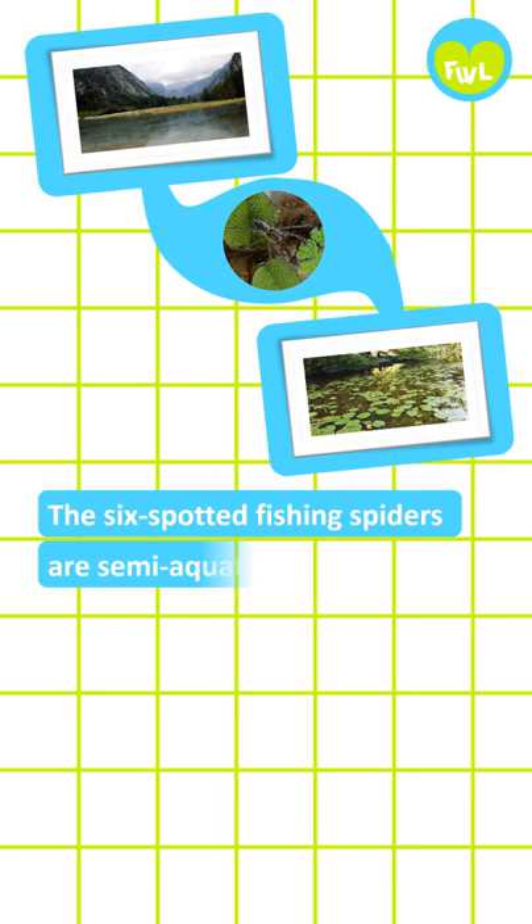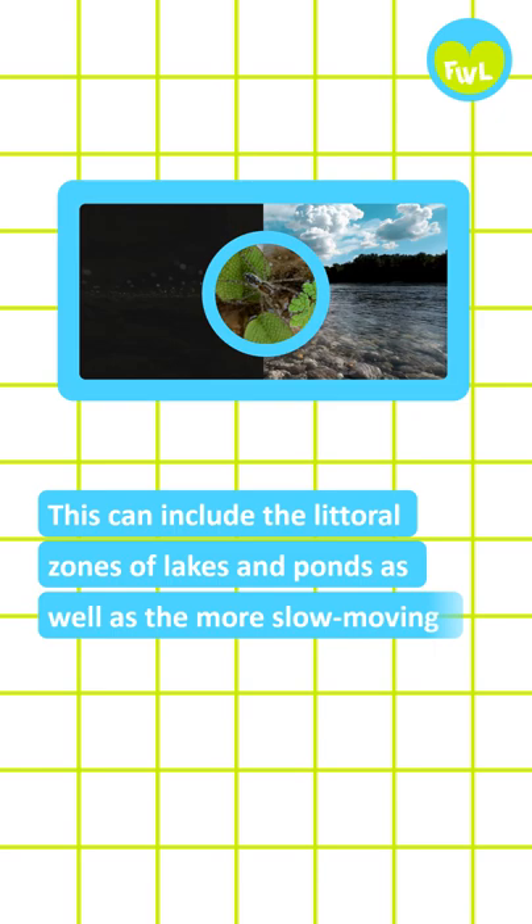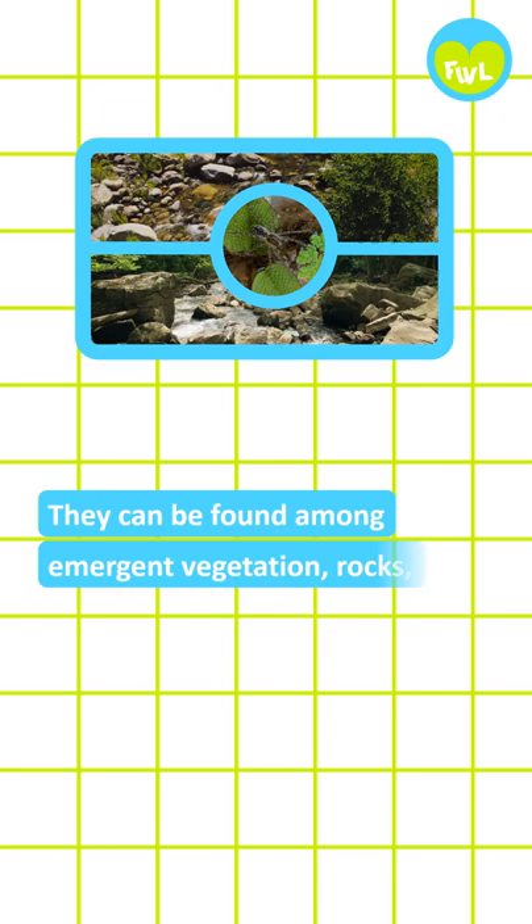The six-spotted fishing spiders are semi-aquatic and live in wetland habitats such as ponds, lakeshores, and slow-moving streams. This can include the littoral zones of lakes and ponds as well as the more slow-moving pools and edge zones of streams. They can be found among emergent vegetation, rocks, and other structures near the water, such as boat docks.